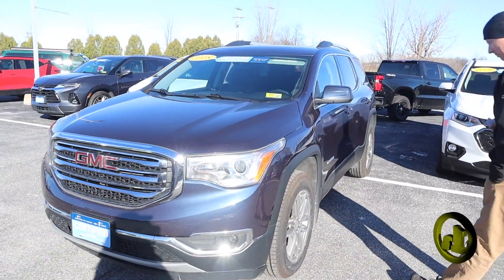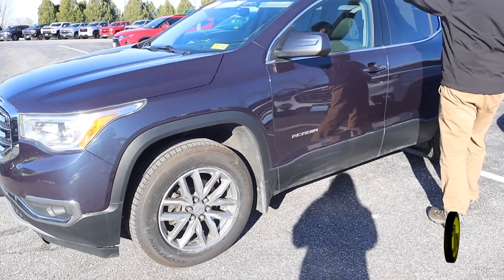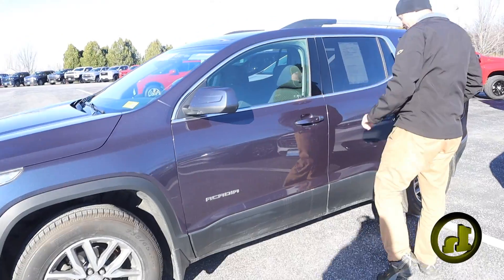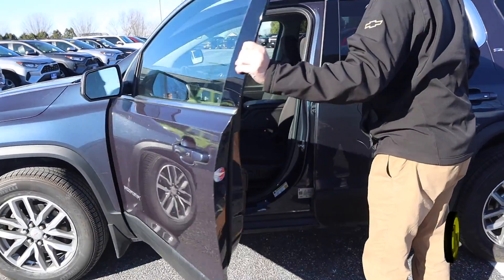This comes with some pretty aggressive tires — they're all seasons. You've got the storage on top here. I'm going to open it up and take a look at the inside.